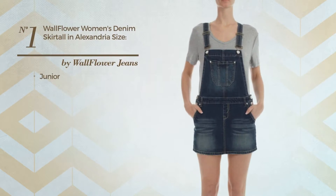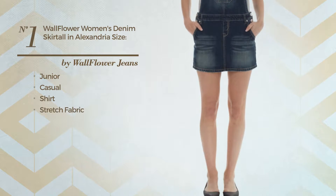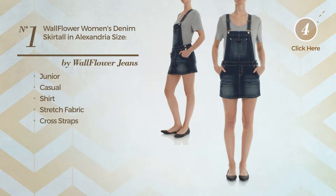Number 1. A Junior Casual Shirt Skirt, crafted from adjustable stretch fabric. This skirt includes cross straps and pocket. Available only in this color.